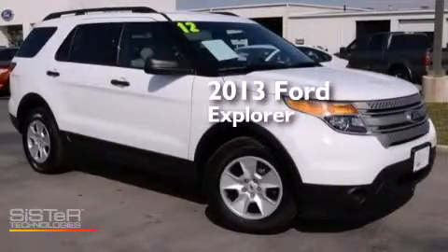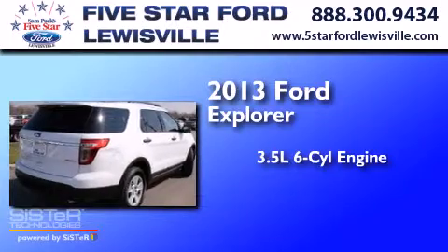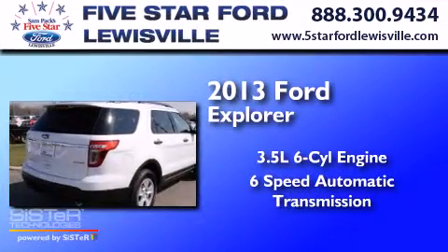This is a 2013 Ford Explorer. It has a 3.5 liter 6-cylinder engine and a 6-speed automatic transmission.